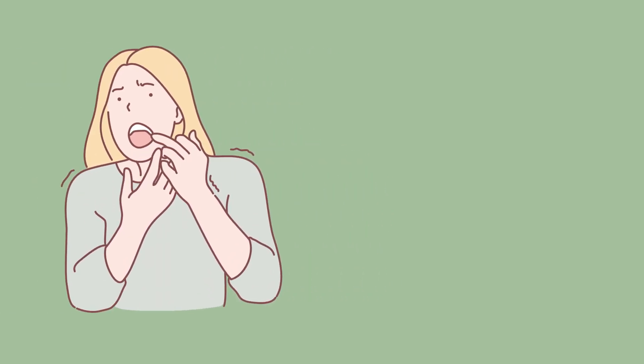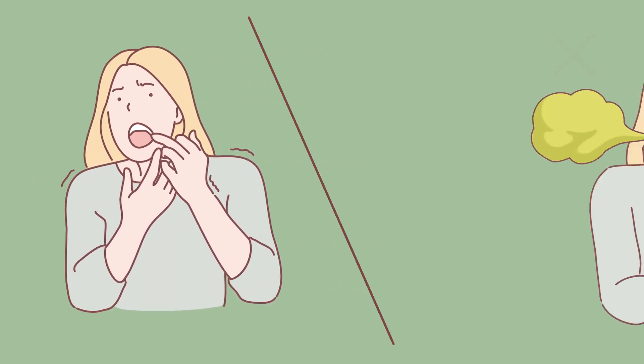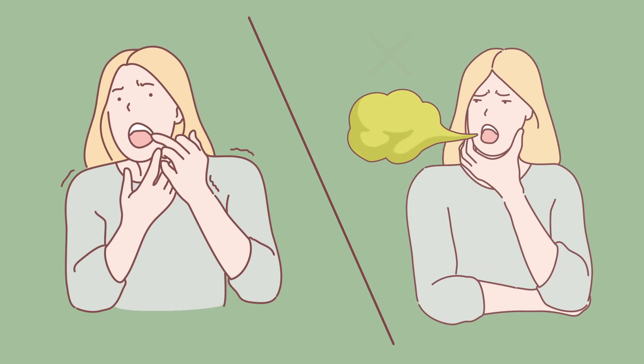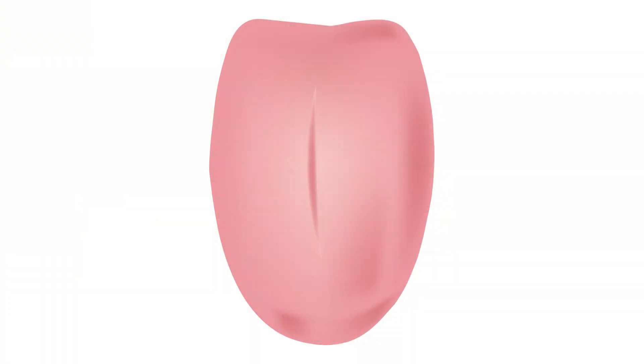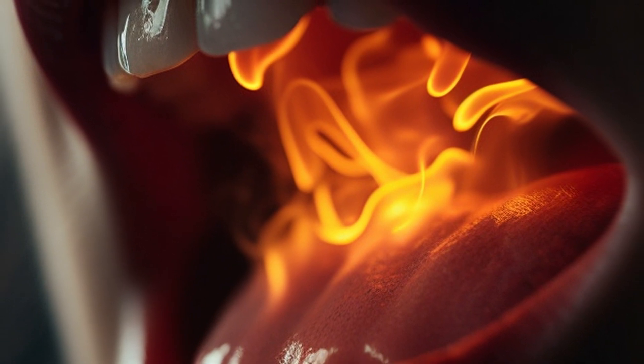When cracked tongue occurs, you might experience heightened sensitivity, foul breath, and discomfort during meals due to the exposed and dry surfaces. It's essential to be aware that even if the symptoms are not severe and there is no pain, prolonged neglect could lead to bleeding or escalate into burning mouth syndrome.